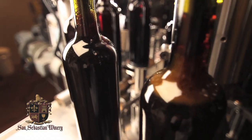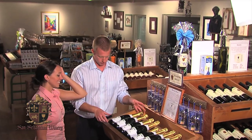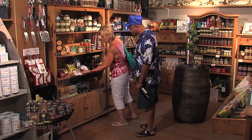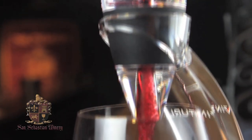We always enjoy having them leave here with a little bit more than they came. When we've concluded the tasting, we talk about taking some time to go through the store and the shop, look at the wine accessories that we have — decanters, glasses, venturis, aerators.